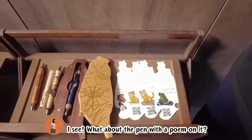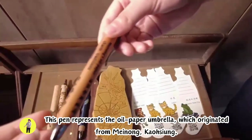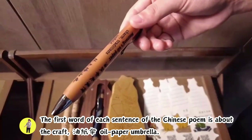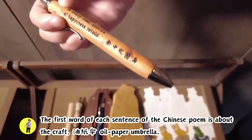What about the pen with a poem on it? This pen represents the oil paper umbrella, which originated from Mainong, Kaohsiung. The first word of each sentence of the Chinese poem is about the craft — You, Zhi, San — oil paper umbrella.